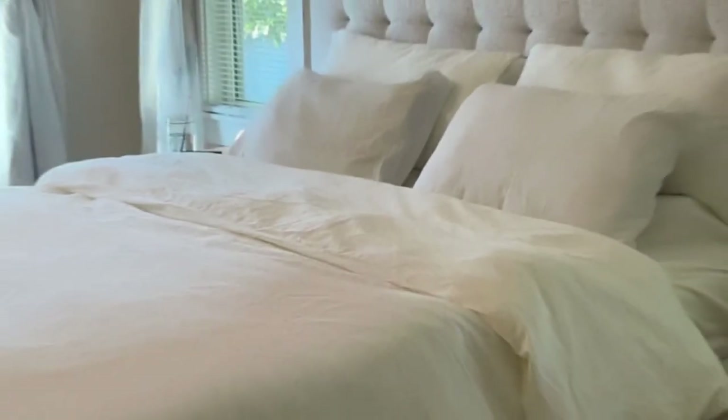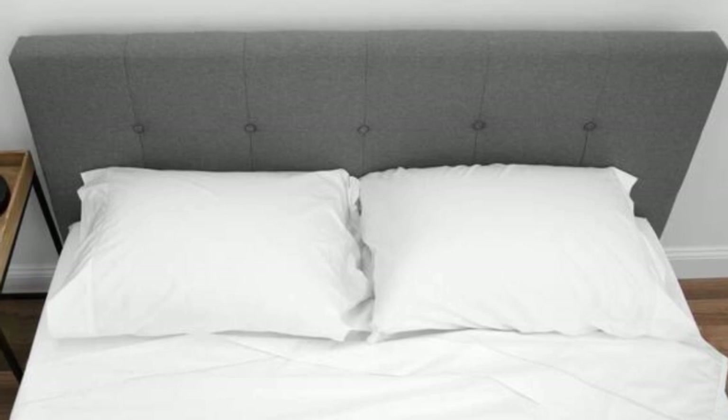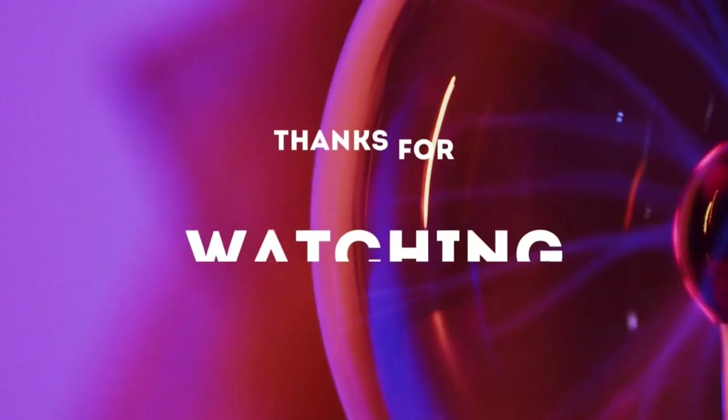Post-wash, the sheets held up well, other than some fading on the fitted sheet. Otherwise, the seams, elastic, stitching, and overall texture of the sheets remained in perfect condition. Thank you very much.